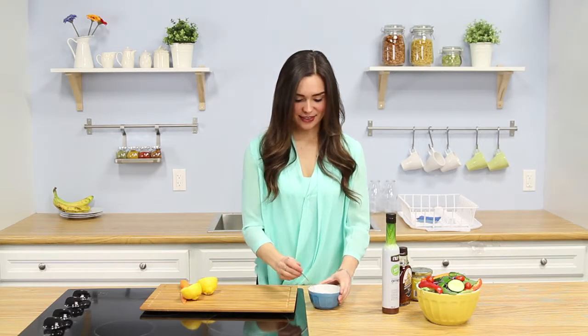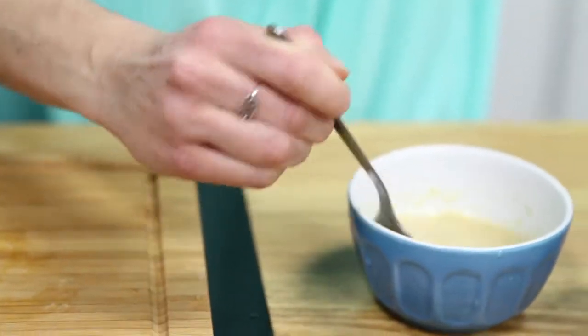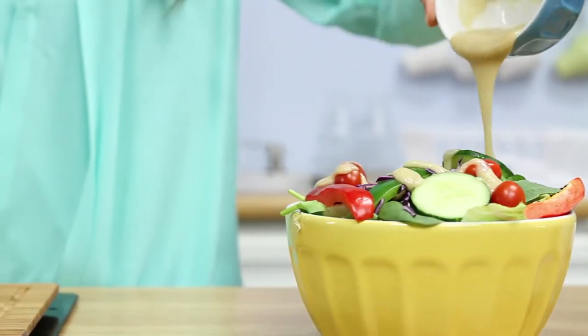Just stir everything together, and there you go. The busiest or the laziest person can make this dressing and it's packed with health benefits and it tastes great, so what more could you ask for?